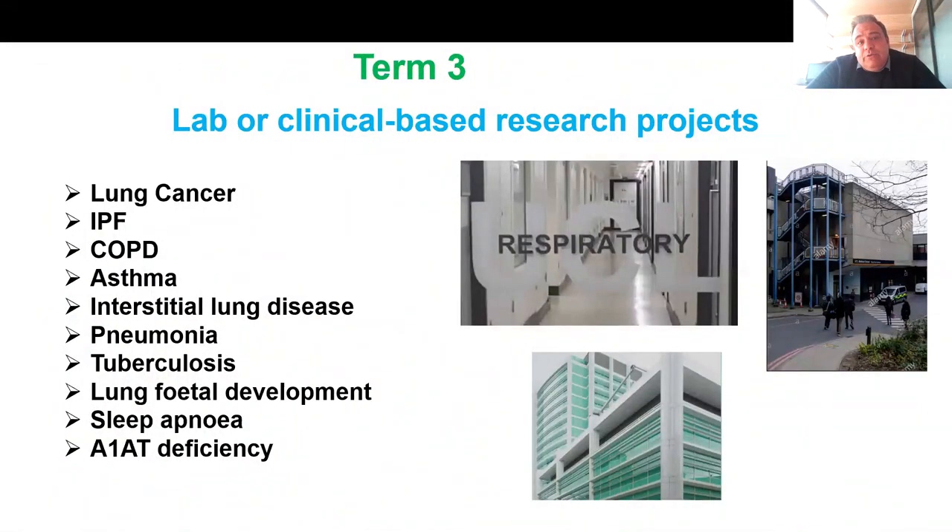In term three, you will do a lab or clinical-based research project in UCL Respiratory Medicine Labs or at UCL Hospital or Royal Free Hospital. We offer a multitude of lab or clinical-based projects in different topics, including lung cancer, IPF, COPD, asthma, ILD, pneumonia, tuberculosis, lung fetal development, sleep apnea, and alpha-1 antitrypsin deficiency.